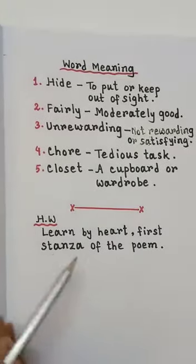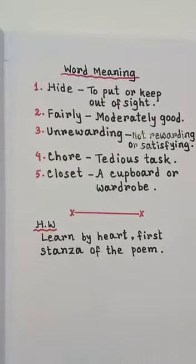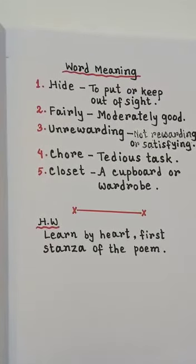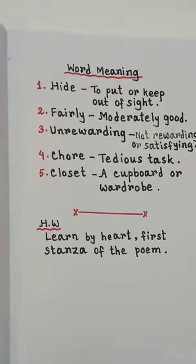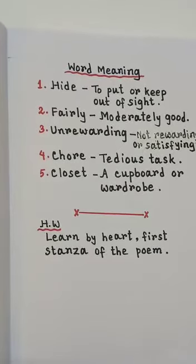Students, here is your homework. Your homework is to learn by heart the first stanza of the poem. So that's all for today. Bye students.